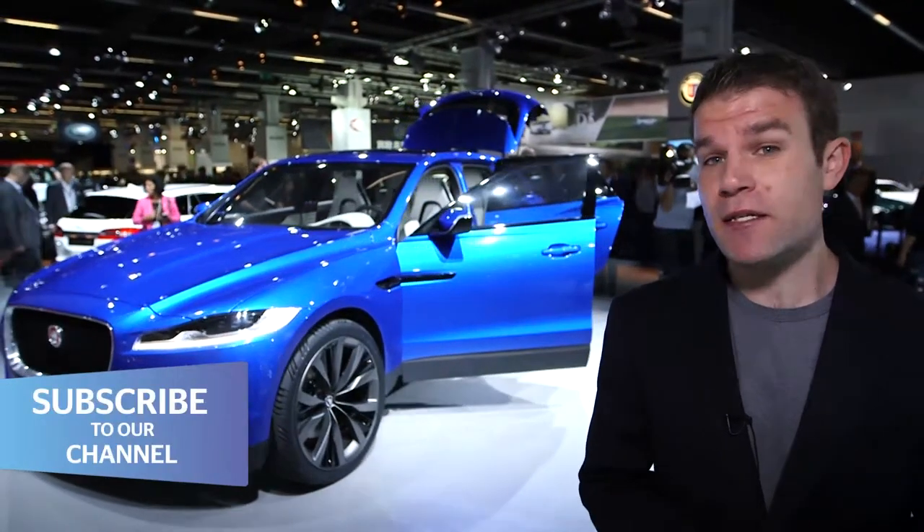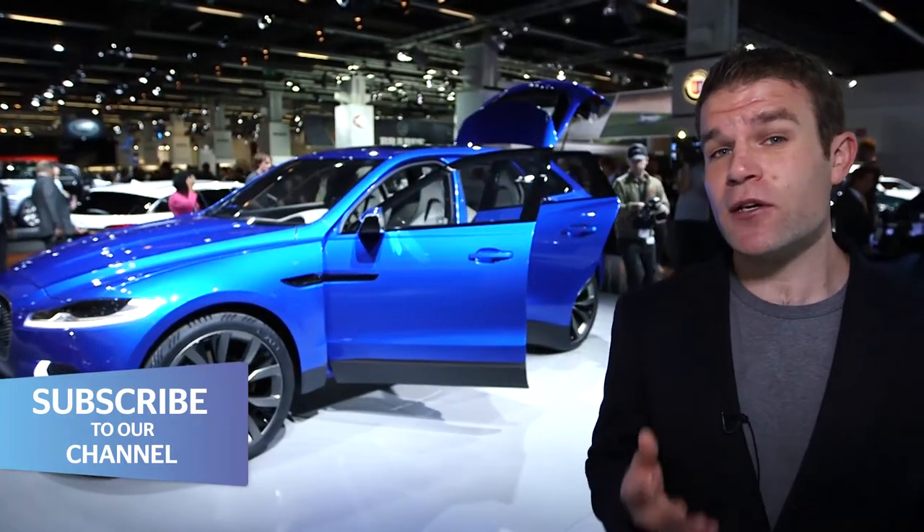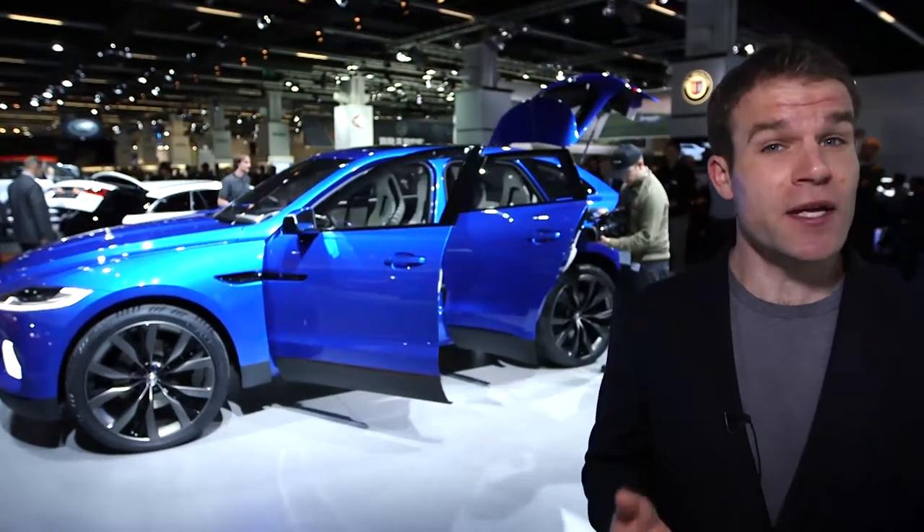Jaguar has got massive plans for expansion over the next few years, including an SUV something like this and a smaller saloon car to take on the BMW 3 Series. It will be fascinating to see what they do next.